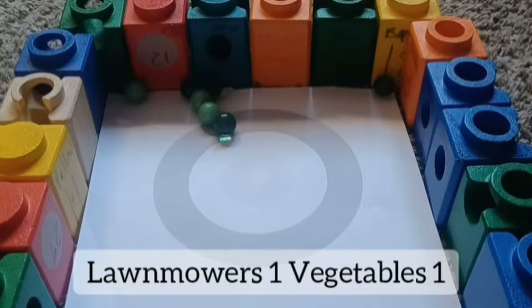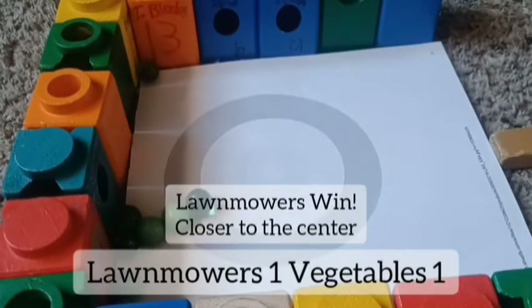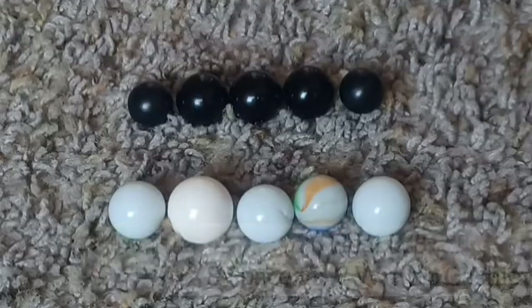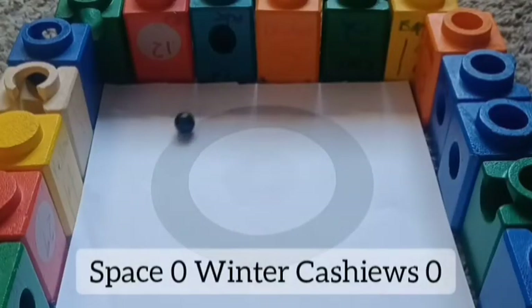Looks like the score is one apiece so far. That lawn mower almost went off the charts, but Lawn Mowers are closer to the center — they will win, beating out the tie.